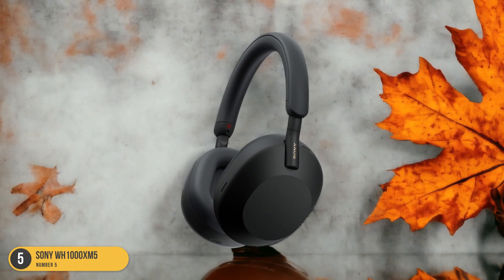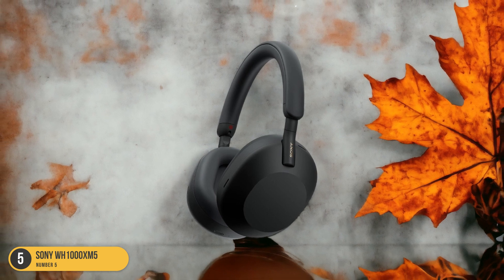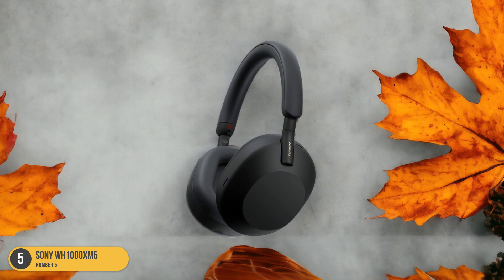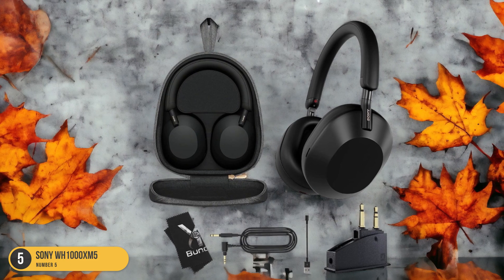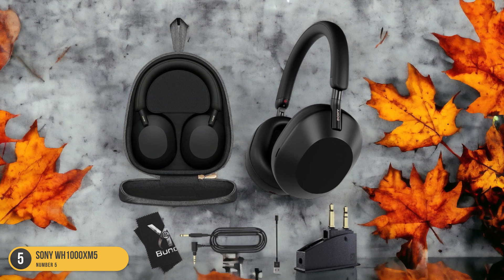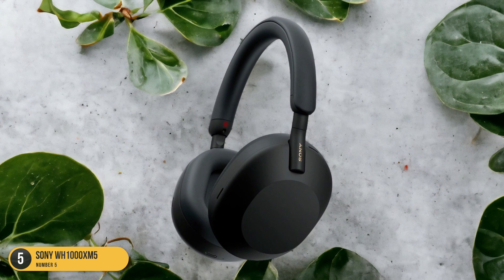Whether you're on a noisy plane, commuting through bustling streets, or working in a busy office, the WH-1000XM5 ensures that the only thing you hear is your audio, crystal clear and undisturbed. What sets these headphones apart is their ability to adapt to different environments — the noise cancellation adjusts intelligently based on your surroundings, optimizing your listening experience.